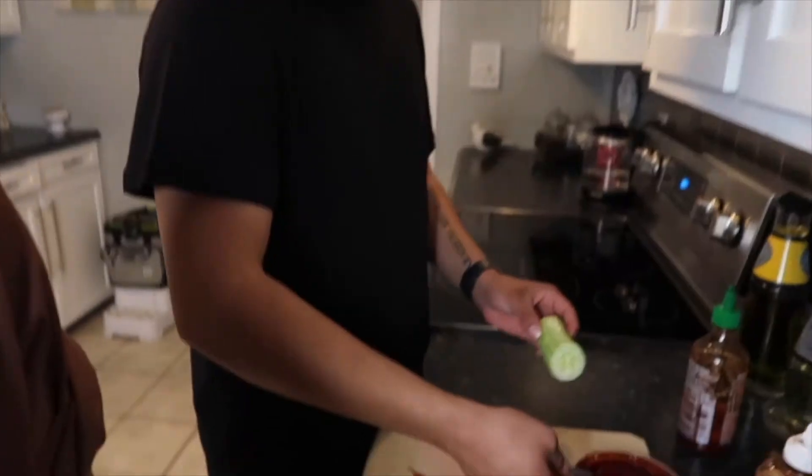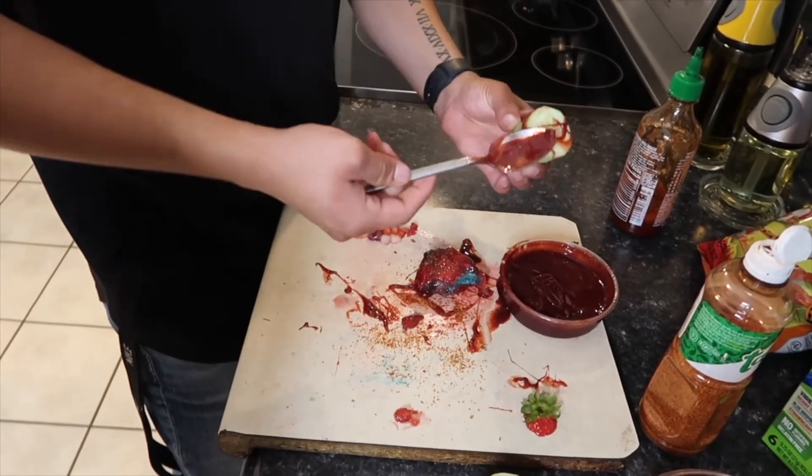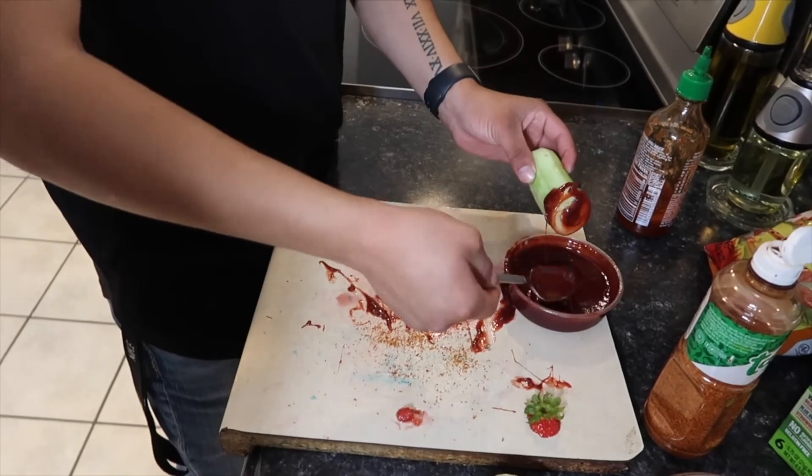We have a little cucumber left and we decided to wrap it in chamoy and Tajin to see how it tastes — I've never tried it. Let's try that! He's preparing it — it's really hard to stay clean with chamoy. We're gonna try the cucumber with chamoy and Tajin. It looks really bomb guys — let's try it! It's messy like I told y'all, chamoy's messy but good.